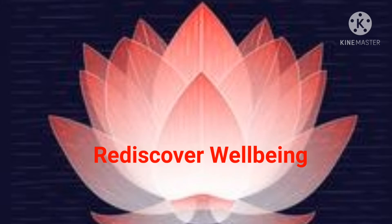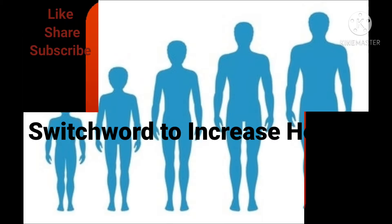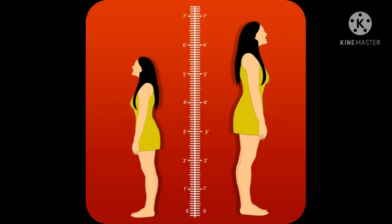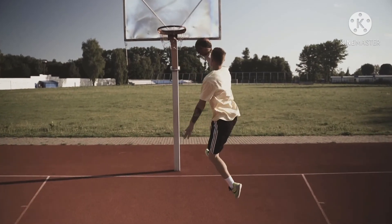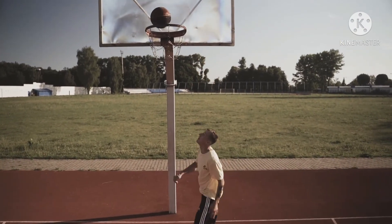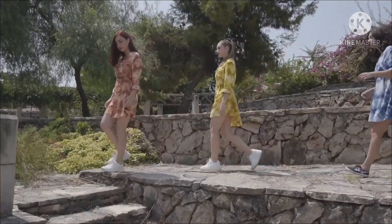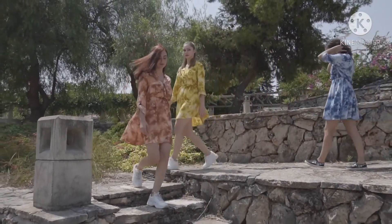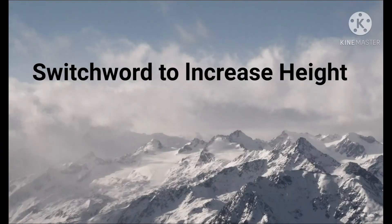Hello friends, welcome. Today I'm sharing a switch word to increase height. This switch word is for children in their growing stage, and it may also show some results in rare cases in some young people. The physical aspect of height is already discussed in one of my previous videos, so today I want to give the switch word to the parents and guardians of children who are trying to increase their height.